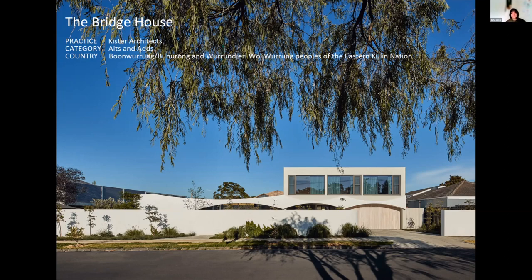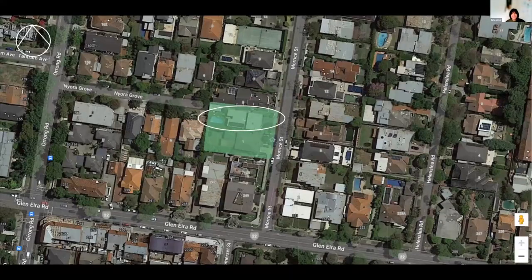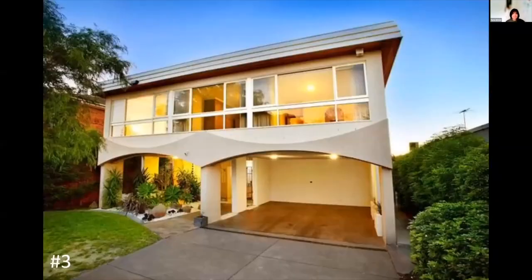It was a really exciting project for us because we love these kinds of houses and the clients were fantastic — really open and excited. The site in Caulfield was very large but the house took up most of the property. It was quite dark, had a western garden, and the original structure was a 1970s double-storey split-level that clearly needed some love and reimagining.